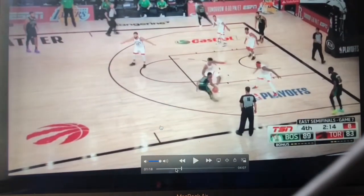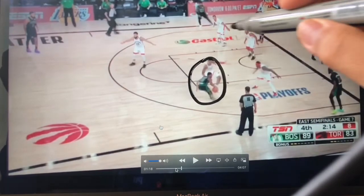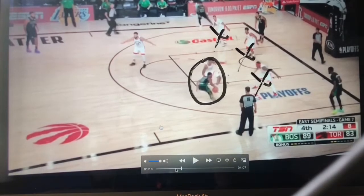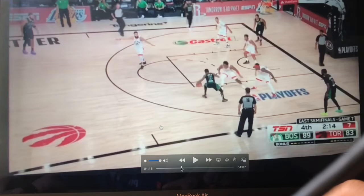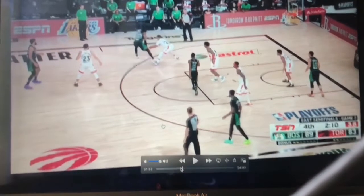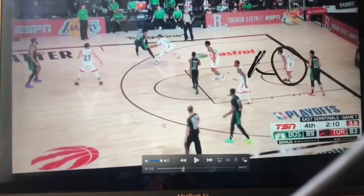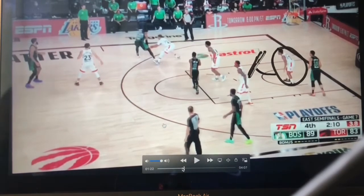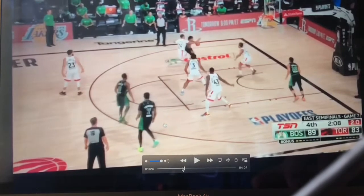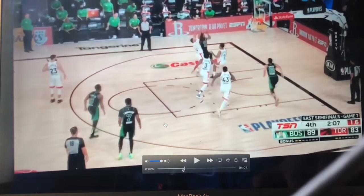Now towards the end of the game the Raptors are no longer in a box-and-one — they're in their regular man-to-man defense — but still take a look: with the ball penetrating, check out that zone right there. Kemba Walker or whoever is penetrating is forced to kick out. And check this out — this is how Kyle Lowry gets his league-leading number of charges drawn. He's watching, and check out how he gets to the spot to draw an offensive foul from Marcus Smart. He plants his feet outside the no-charge zone and stands his ground.